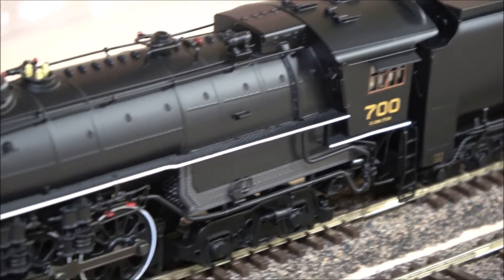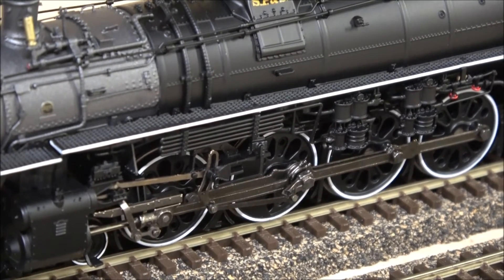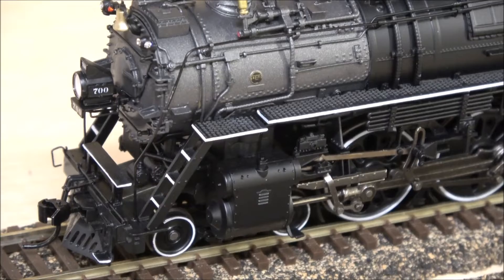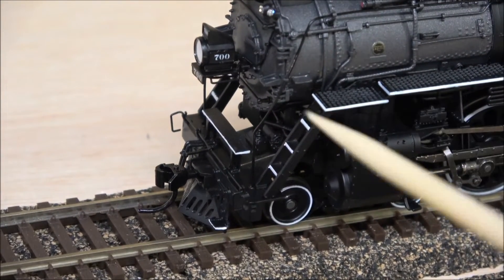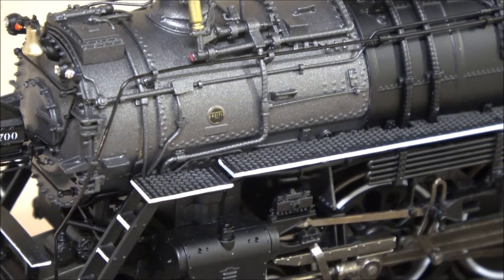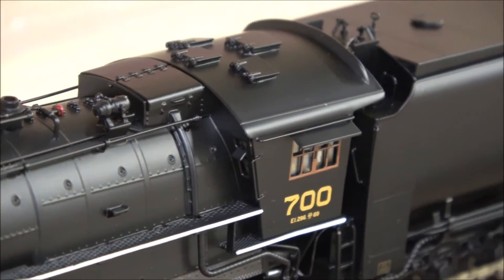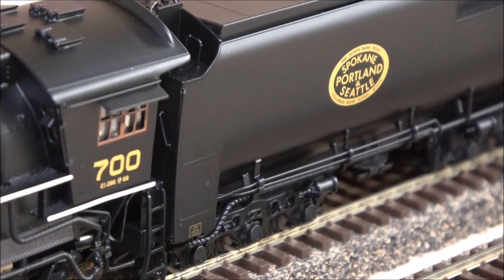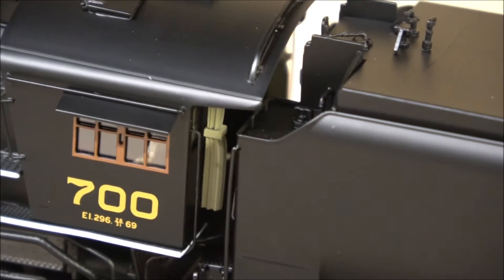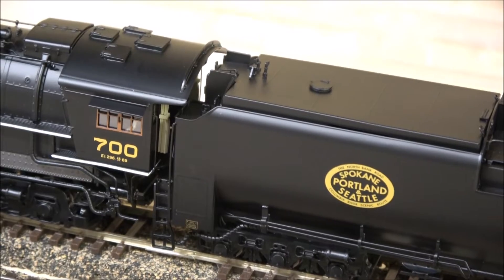There's a lot of plumbing — blowdown plumbing — and the firebox with rivet detail. Working our way back: trailing trucks and drivers with white walls, pistons, eccentric crank, side rods — just a lot of detail. There's a front-mounted coupler with coupler cut bar and a builder's plate. On the tender you can see the curtain detail on the cab and the cab figures, with a very close coupling between locomotive and tender for a realistic appearance.